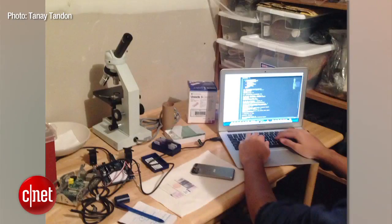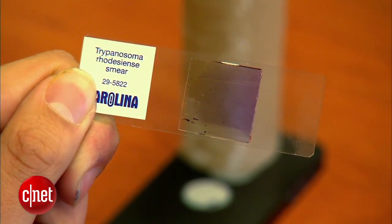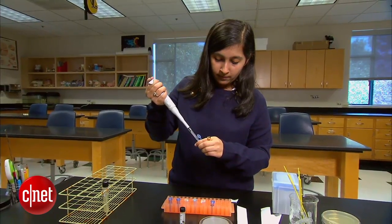The tricky part was teaching the computer to make a diagnosis. They trained machine learning algorithms to identify the different types of parasites by showing it images of parasites and blood cells. Whether Tandon and Lal win a top prize or not, both students hope their projects will end up saving lives.